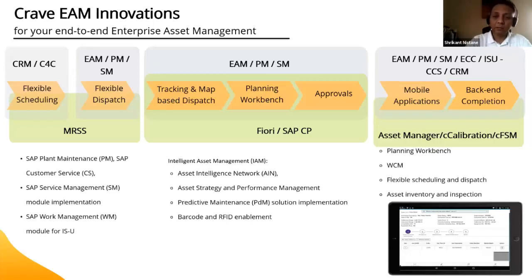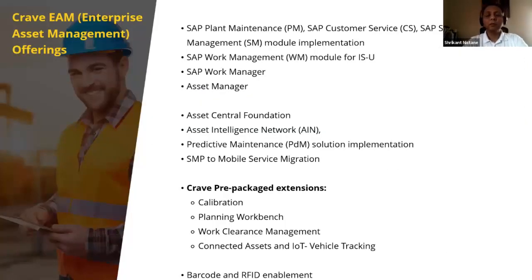We have a work clearance management extension for Asset Manager that handles lockout/tagout and permits on mobile. In summary, as a partner we offer plant maintenance, customer service, service management implementation, work management for ISU/CCS, SAP Work Manager, Asset Manager, intelligent asset management components, plus barcode, RFID, and mobile computing — as Zebra's premier ISV and reseller. When we come in, we bring hardware, software, integration, and barcode and RFID enablement together.